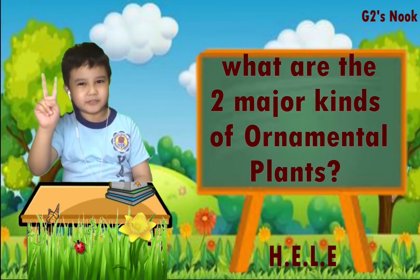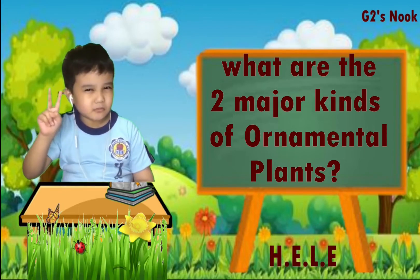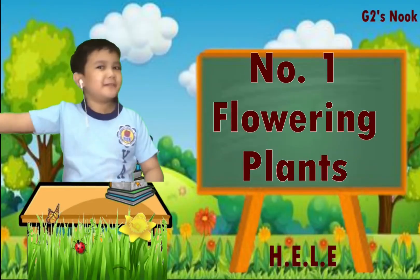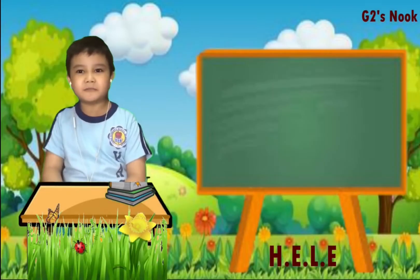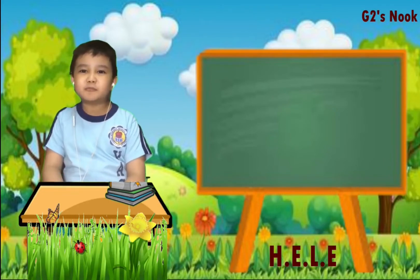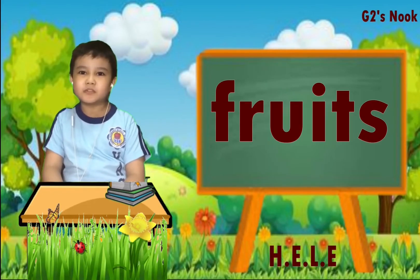What are the two major kinds of ornamental plants? Number one: flowering plants. Flowering plants are plants that produce flowers, fruit, and seeds.